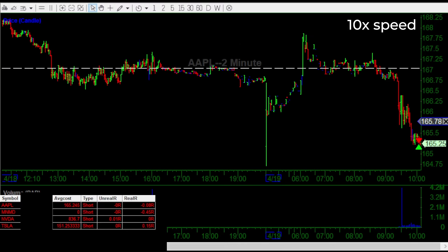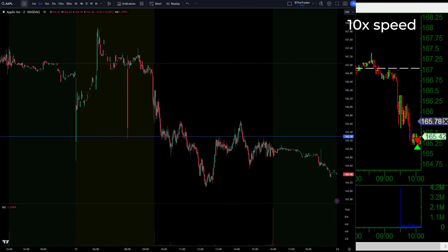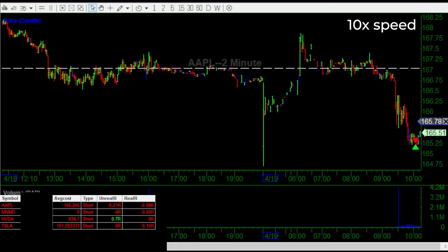I resized back in, risking 165.78. The reason I entered here is because this 165.50 zone — the 165.30s — is a key level on the daily and we've been testing it and we looked like we were breaking lower. Because of that, I felt like the prior level that just broke right below 165.78, around 165.60, should act as resistance because it was support and it was right above the key daily level that just got breached.